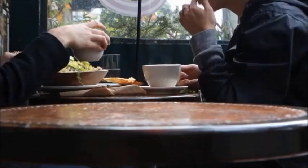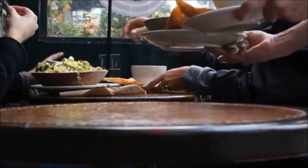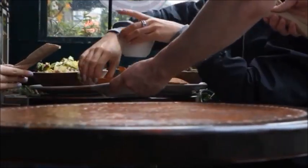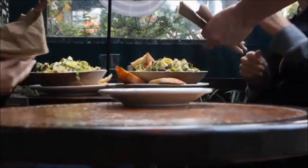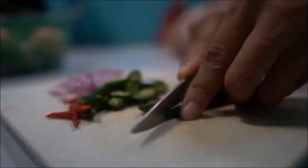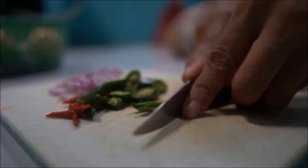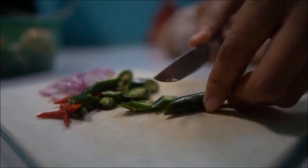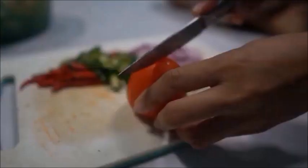Whenever possible, purchase meat that doesn't have nitrites. But if you have to buy meat with them, know that nitrites are effective at providing antibacterial properties that can help prevent botulism — that's another reason they're added to the meat. You'll have to decide for yourself, but I say go with the ones that add celery instead, as that's a healthier option.